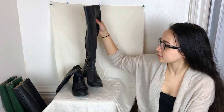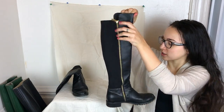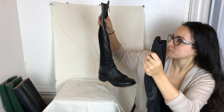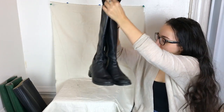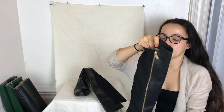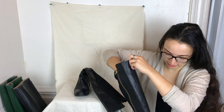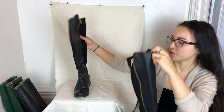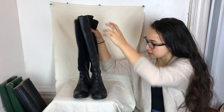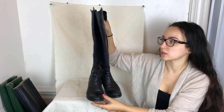The first pair we're going through is a pair of Michael Kors knee-high boots. They fall flat, so when I photograph them I put a paper bag on the inside so they stand straight up — I do that for both of them.